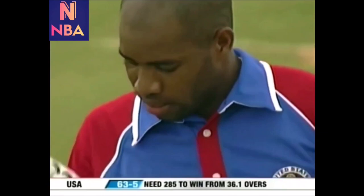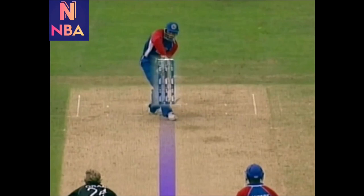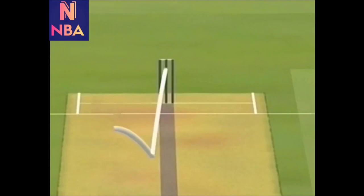Pitched up a little bit further this time. It's questionable whether it pitched outside the leg stump, but certainly going on to hit the stumps. He's on his way. 63 for five.